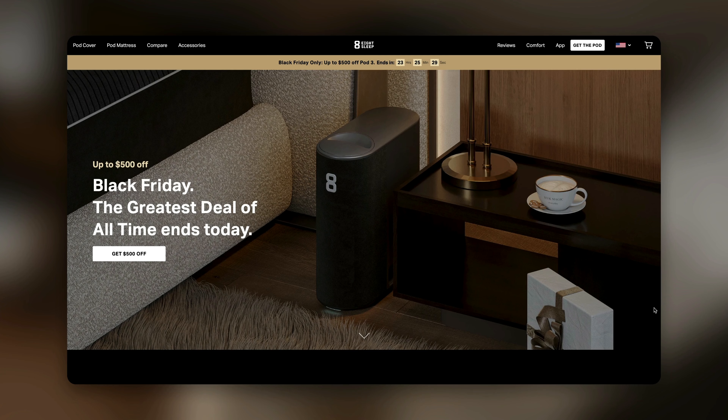For brands that ran offers on select SKUs for Black Friday and Cyber Monday, our favorite offer page was by 8sleep. What I love about 8sleep's Black Friday offer page is that they make their offer really clear right at the top — $500 off their key products.